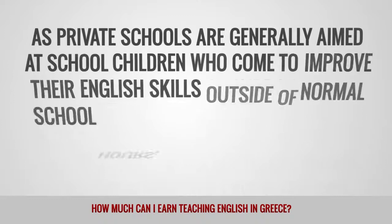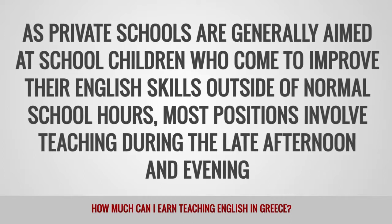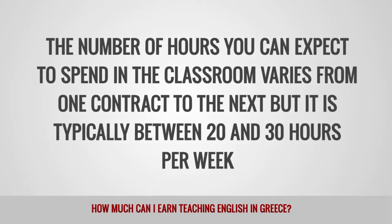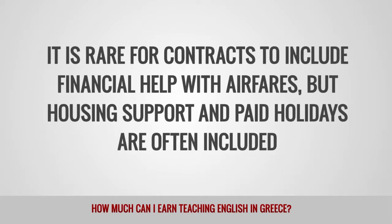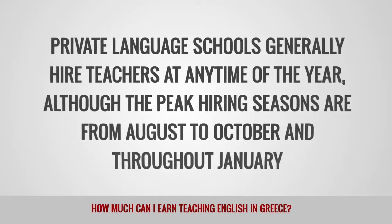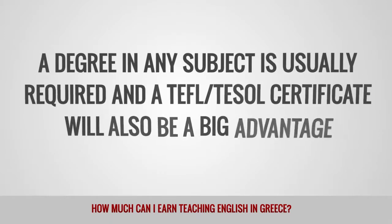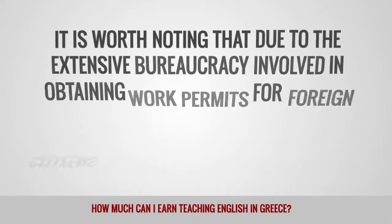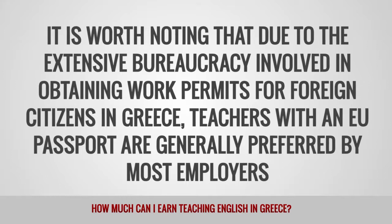The vast majority of foreign ESL teachers in Greece are employed by private language schools known as Frontistiria. You will find over 6,000 private language schools across the country catering to children of all ages as well as a smaller number who handle business clients. As private schools are generally aimed at school children who come to improve their English skills outside of normal school hours, most positions involve teaching during the late afternoon and evening. The number of hours typically falls between 20 and 30 per week. Contracts rarely include financial help with airfares, but housing support and paid holidays are often included. Teachers with an EU passport are generally preferred by most employers due to the extensive bureaucracy involved in obtaining work permits for foreign citizens.